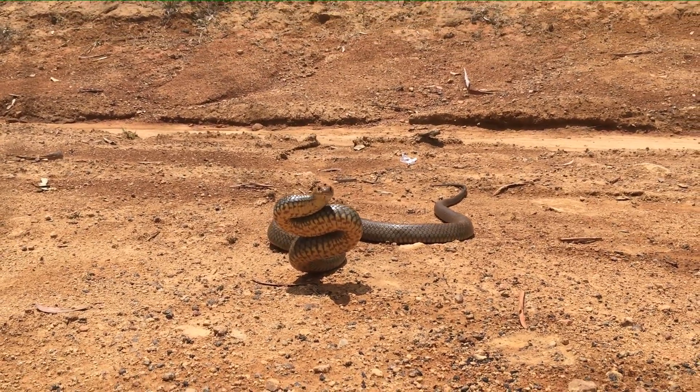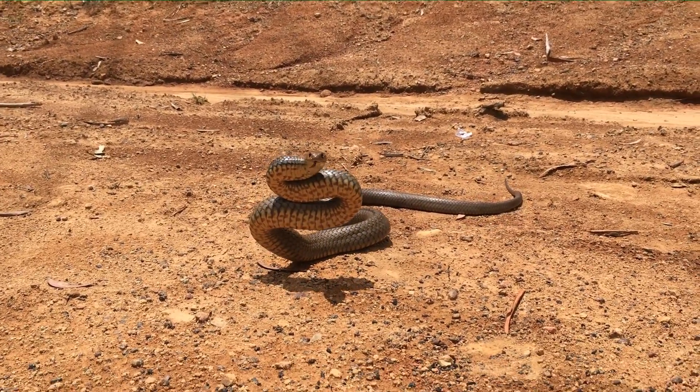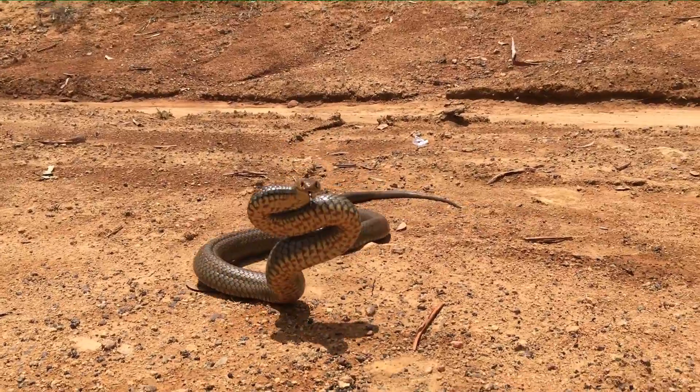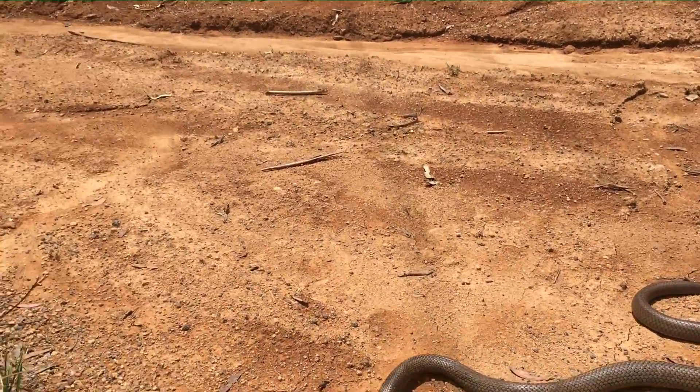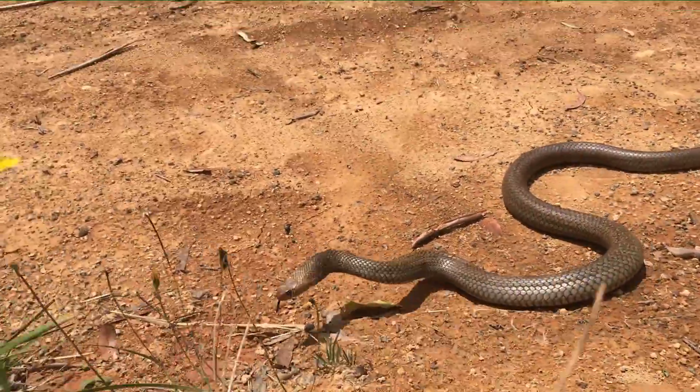I then continue to follow the snake and the defensive behavior repeats itself once again. Notice the reaction when I move. Now I've purposely stood between the snake and some thick vegetation where it can flee and hide.